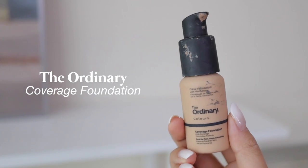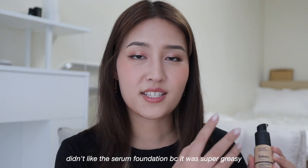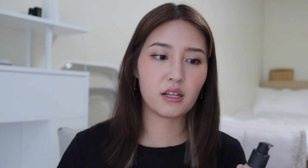For foundations, I have three to show you, and we'll go in order of affordability. The first is no surprise — the Ordinary Coverage Foundation in shade 2Y. I've loved using this for about three years now. It wears so nicely on the skin throughout the day, even when wearing a mask. It's super affordable, around $10 or under. Don't confuse it with the serum foundation — I love the coverage one. The shade range is also pretty good, and it works better than a lot of high-end foundations I've tried.